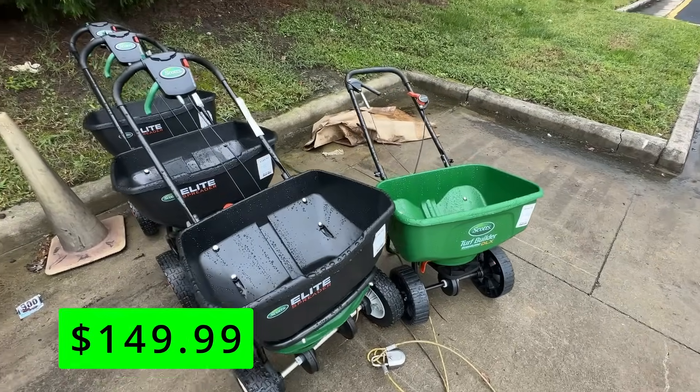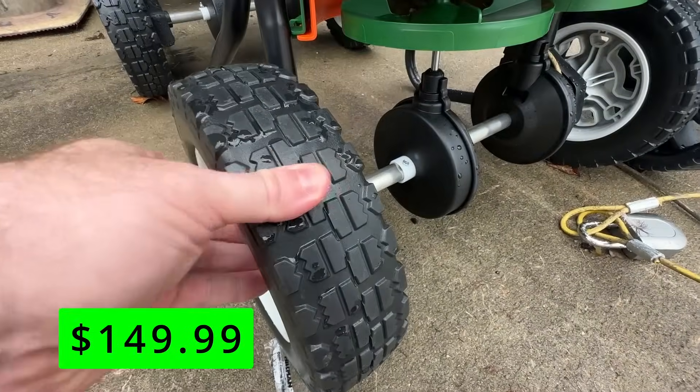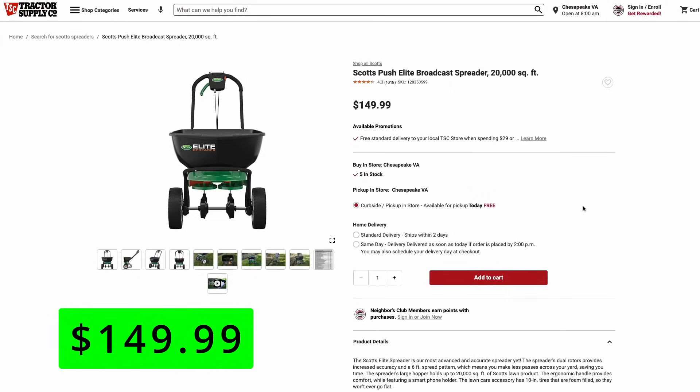Tractor Supply also has some spreaders for sale — these are the Scotts ones. Scotts notoriously doesn't make the nicest spreaders, but they are one of the easiest ones to work with. Pretty much every product you buy is going to have the perfect setting listed for these Scotts spreaders as the standard. This Scotts Elite spreader is nice — I do wish it had pneumatic tires, but it has two rotors so you get a nice wide spreading capacity and a pretty big hopper. It's a pretty good price at $150.